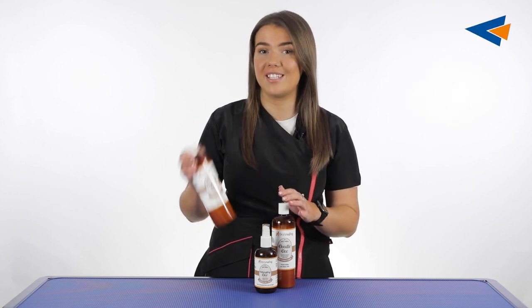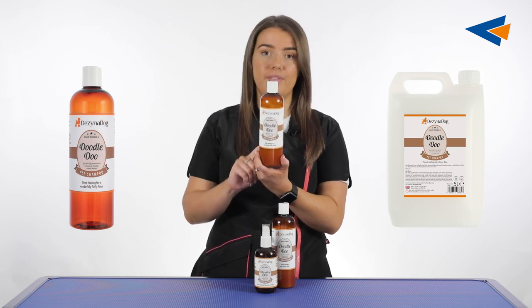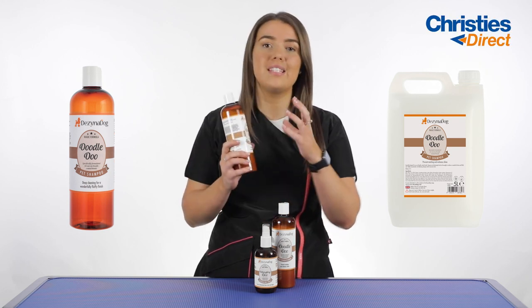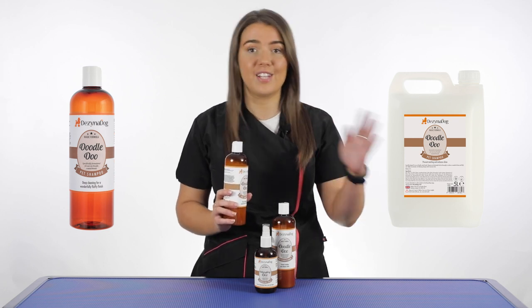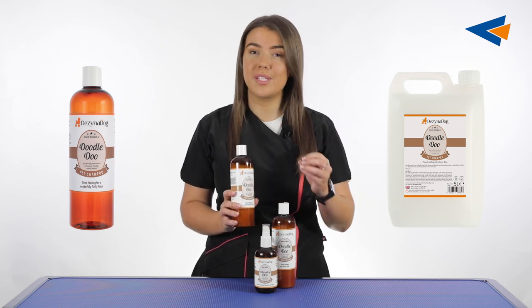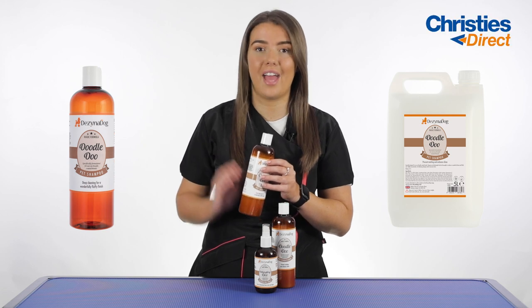The first product is the Doodle Do shampoo, which comes in a 450ml size and a 5 litre size. These are designed specifically for curly coated breeds — one of the great things about these products is they work by degreasing and detangling the hair.